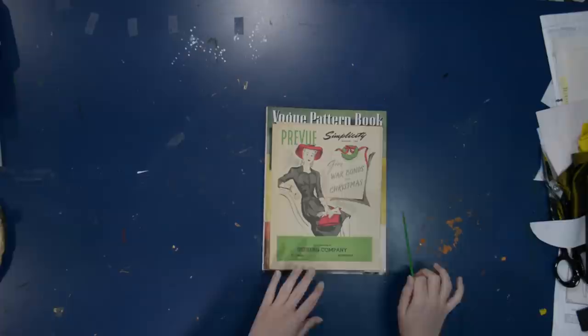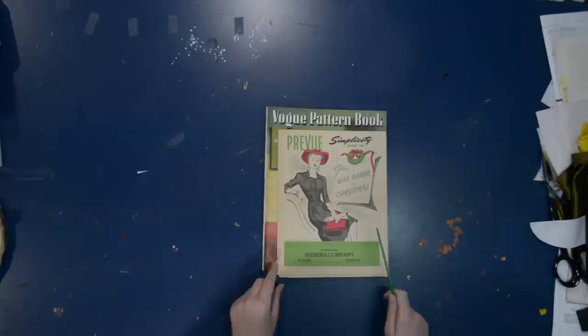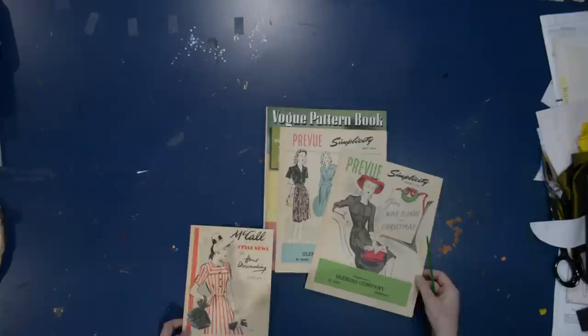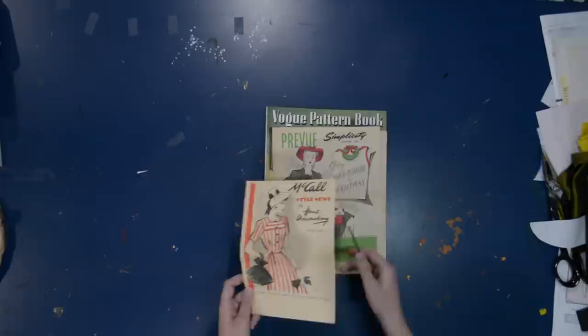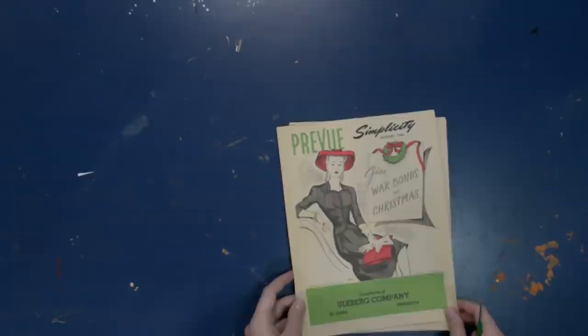These are not fashion magazines — these are Vogue Pattern Book magazines and a Simplicity Little Preview magazine, for home sewists, going through the preview of patterns available from each company in the next season. I also have a Simplicity preview from July 1943 and a McCall's Style News home dressmaking notebook. I will have everything scanned and up on my Pinterest, link in the description.